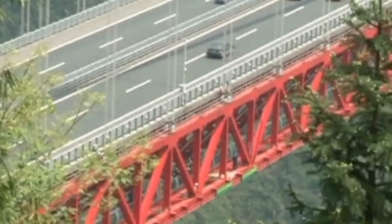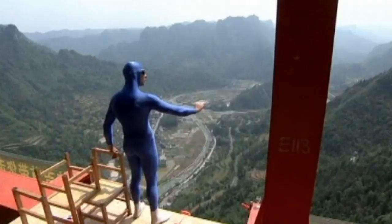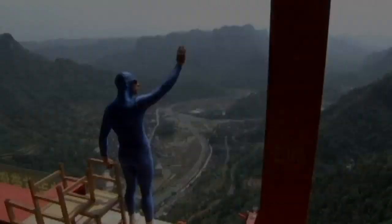The Eisein Suspension Bridge in central China's Hunan province hangs more than 300 metres above the ground. It takes a special kind of daredevil to perform acrobatics on top of it.